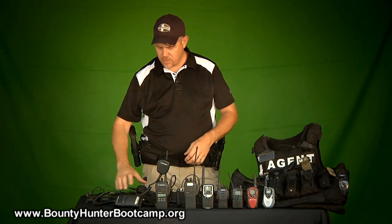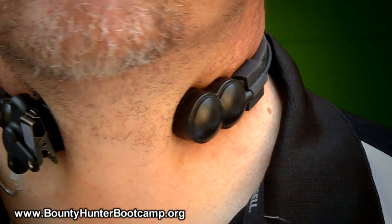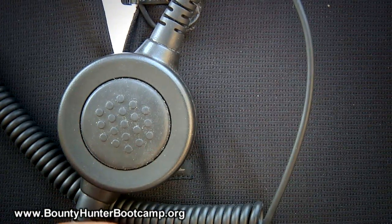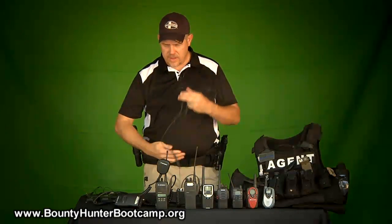Another nice option is a throat mic. Some people like the throat mic — it goes around your throat and rests on your vocal cords, and has an earpiece that goes in your ear. You have a large push-to-talk button, which is nice for tactical vests. You don't have to reach for a button; you've got a big button ready to go and ready to push. Very nice option.